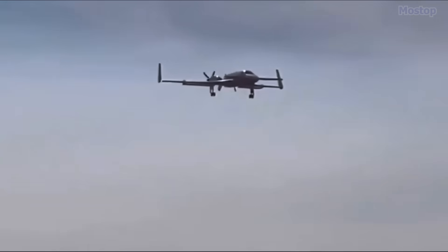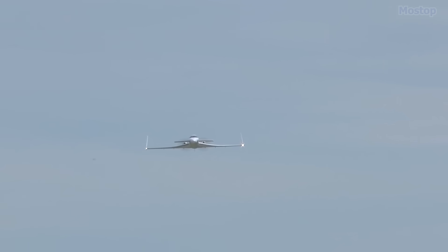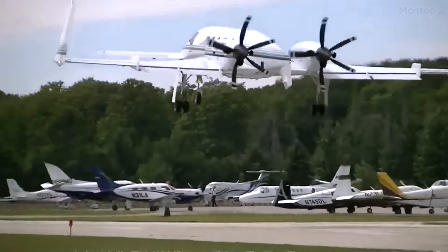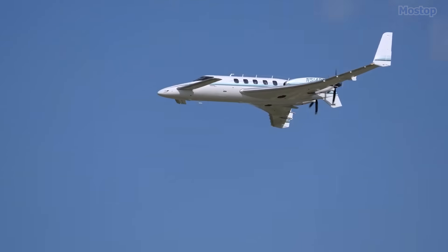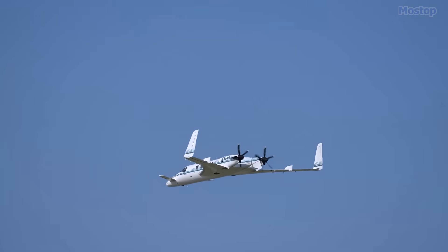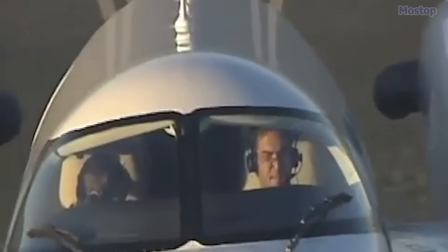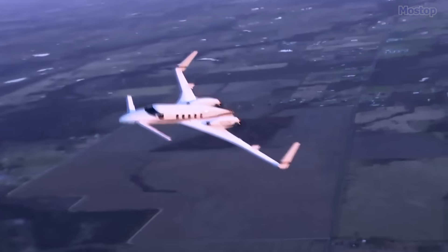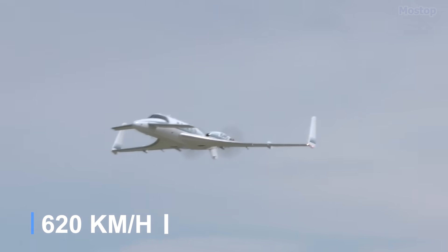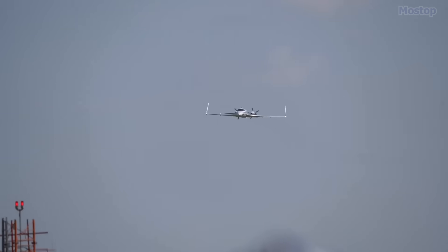The Starship model was specifically produced as an executive transport craft, catering to business executives and affluent clients, and many of these aircraft are still in operation today. Although manufactured in larger quantities, only six Starships are currently registered with the FAA as operational aircraft. The Starship can accommodate one to two crew members and up to six passengers, achieving remarkable speeds of up to 335 knots, which is equivalent to approximately 385 miles per hour.